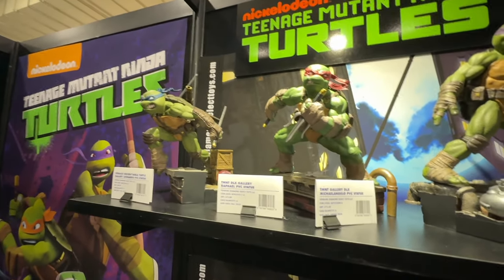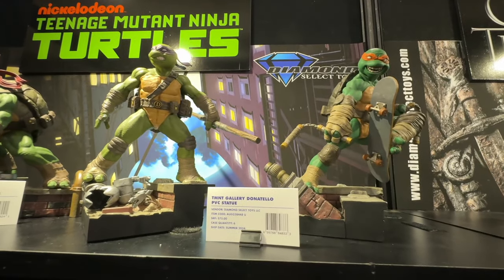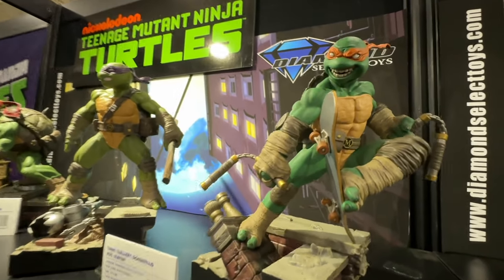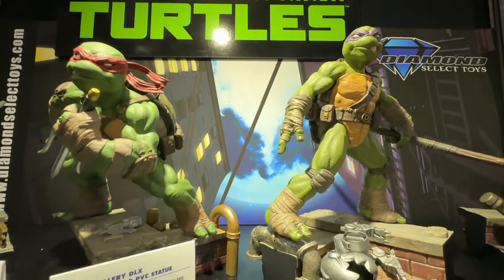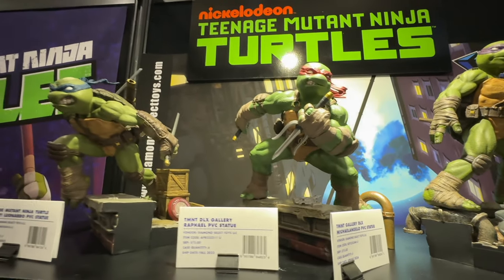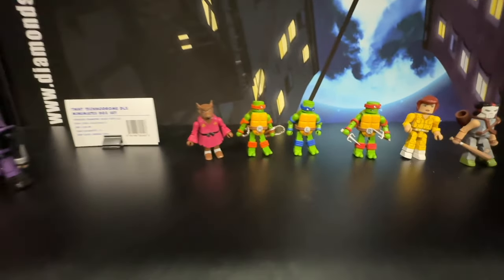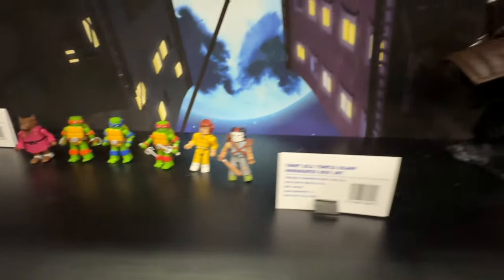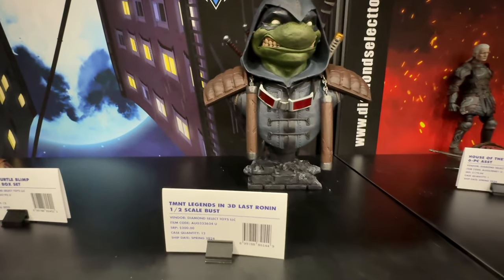Look at these Turtles — wow! These are PVC statue dioramas as well, with price points starting at about $75. Again, amazing detail — a must for any Turtle fans. And of course you can't forget Diamond Select's Mini Mates — people absolutely love Mini Mates. Here we go again, another Legends in 3D — The Last Ronin.